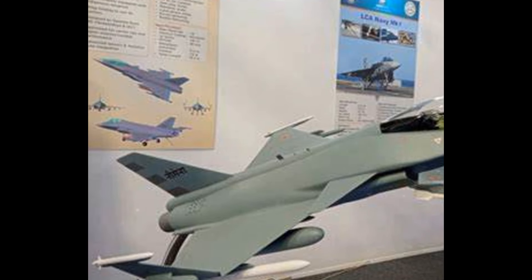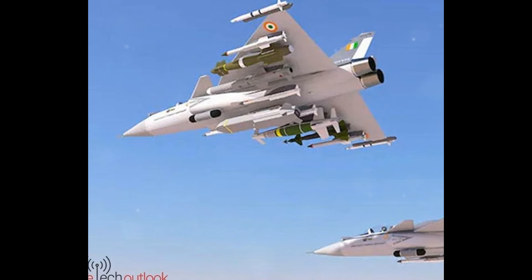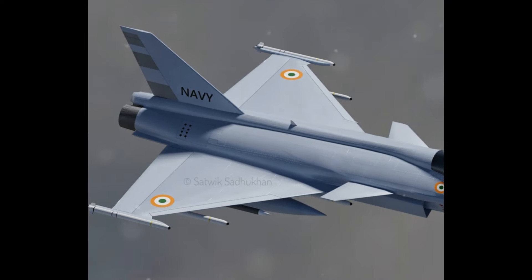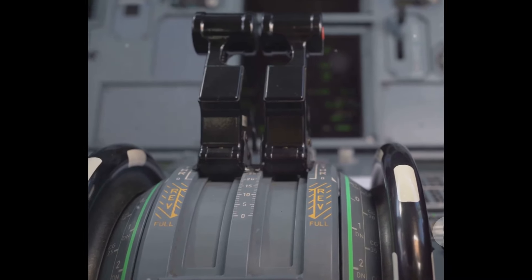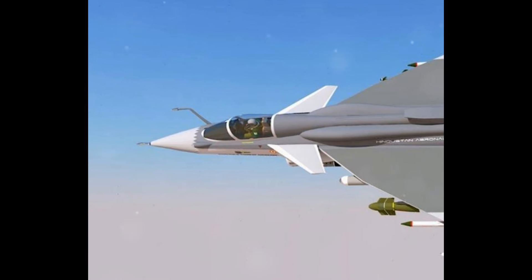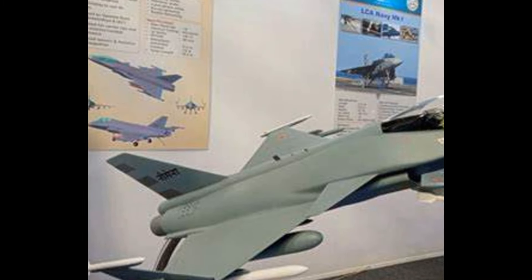How many more decades to go for the TEDBF in Indian Navy? This question whets our curiosity as we start our journey into the world of the Twin Engine Deck-Based Fighter, or TEDBF. This upcoming Indian naval fighter jet, a product of the combined efforts of the Defense Research and Development Organization and Hindustan Aeronautics Limited, is a beacon of India's self-reliance in defense technology. Designed for the Indian Navy, the TEDBF is expected to play a pivotal role in bolstering India's naval airpower capabilities. But what makes this aircraft so special? What are its capabilities, and how far along is its development? Let's delve deeper into the technical details of this advanced naval fighter jet.